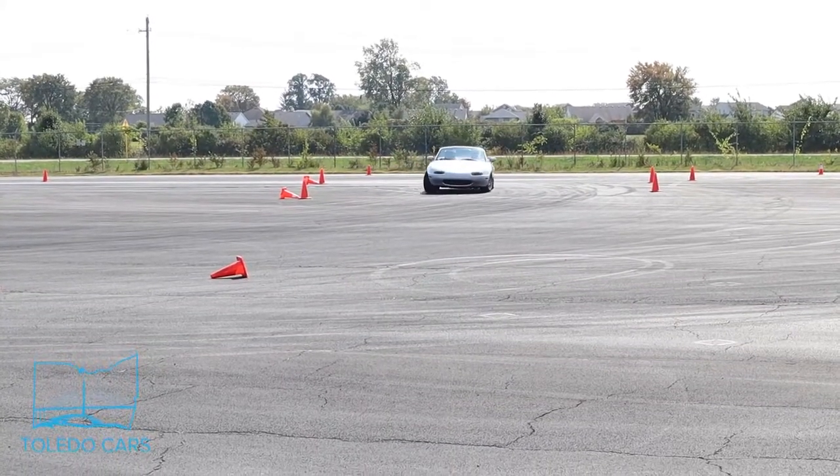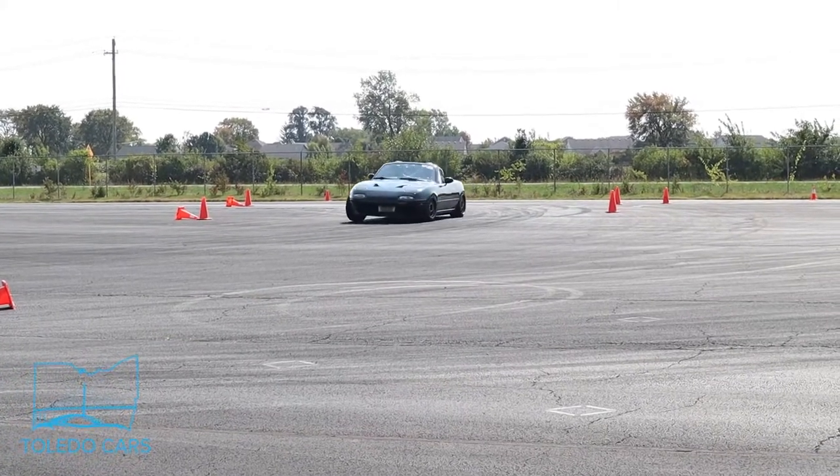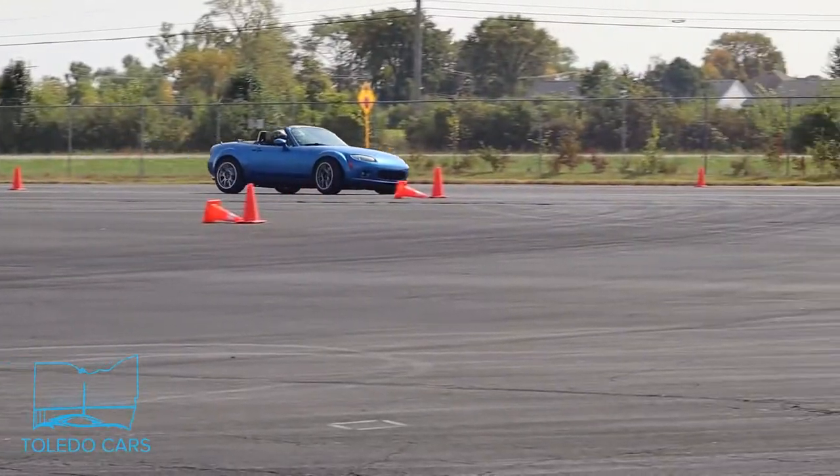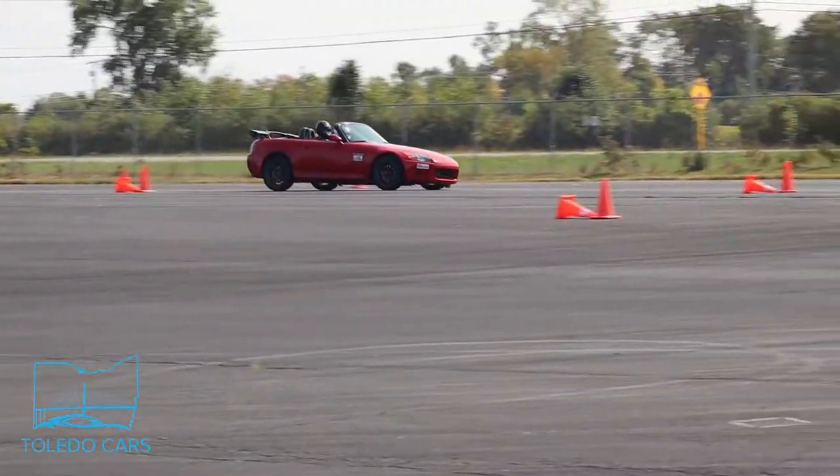The silver Miata is finding the limits of grip as he pushes the car through the turn. The green Miata is too, starting to push the car faster and faster. This blue Miata is exceptionally fun to drive — it's on really sticky tires and has a ton of grip.